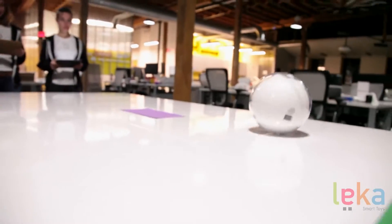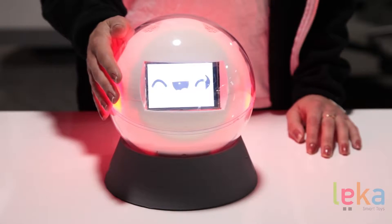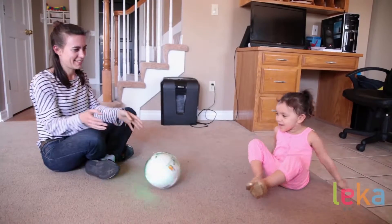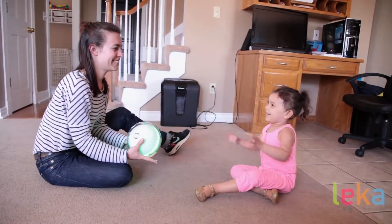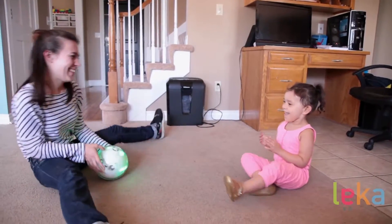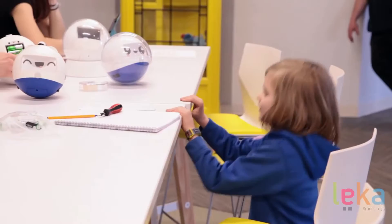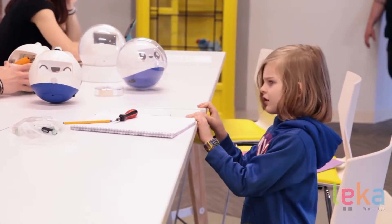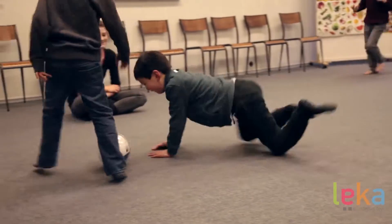Leica can play music, move around, change colors, and even has a screen to display images, icons, or emoticons. This makes the child more motivated and engaged because their attention is focused on the toy and the task at hand, not just the reinforcer. Leica has been tested with more than 100 children in France and in the US. It's been trialed at home with parents, with therapists, in specialized centers and hospitals, and the results are quite simply amazing.